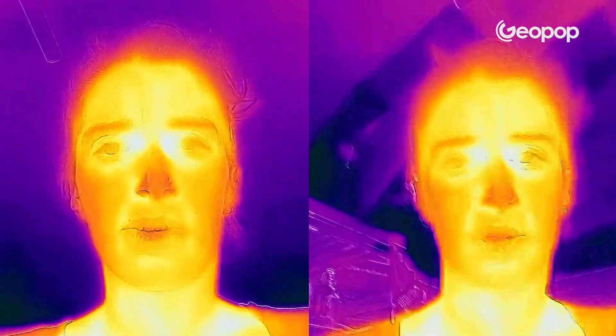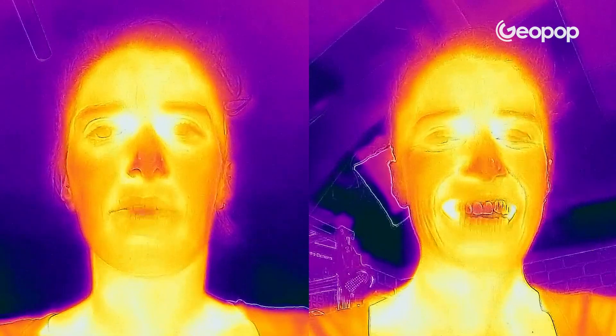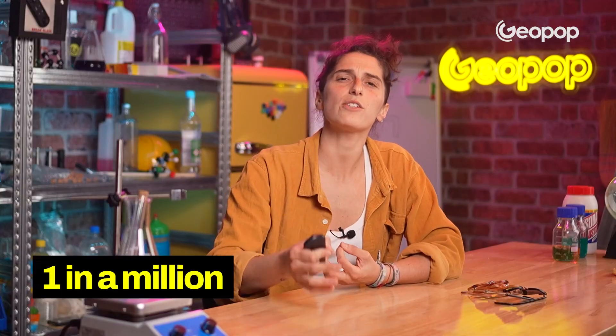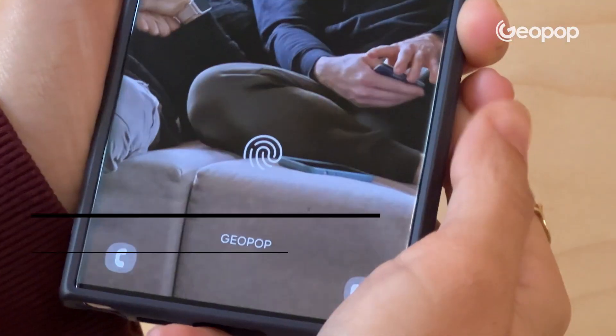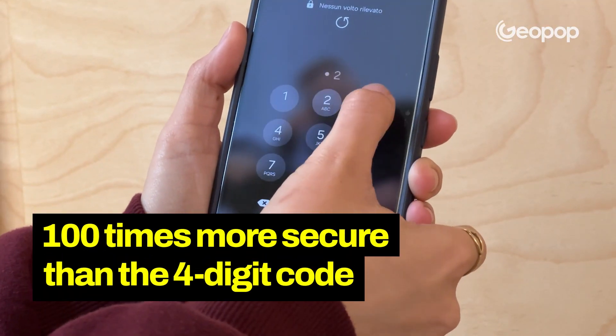Besides being super cool and very convenient, the main advantage of this technology is that it's extremely secure. With advanced infrared technology, the chance that a stranger could unlock your phone is one in a million — 20 times more secure than fingerprint recognition and 100 times more secure than a four-digit code.